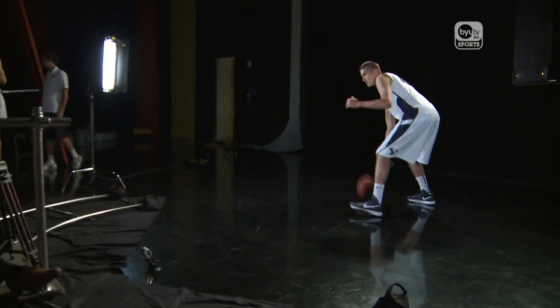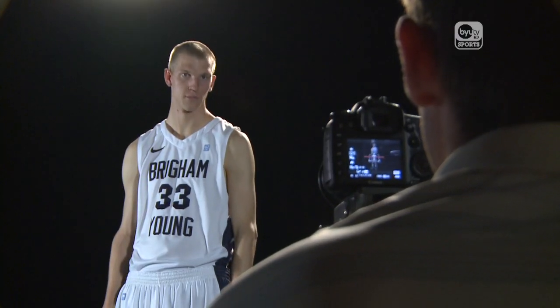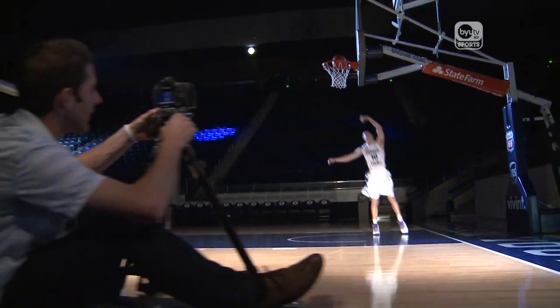I'm Brady Tucker with BYU TV Sports. Today, I want to give you a behind-the-scenes look at the making of the 2012 BYU basketball intro video. With new names and faces, the team needs a new video before the Marriott Center sheet drops for the first time.